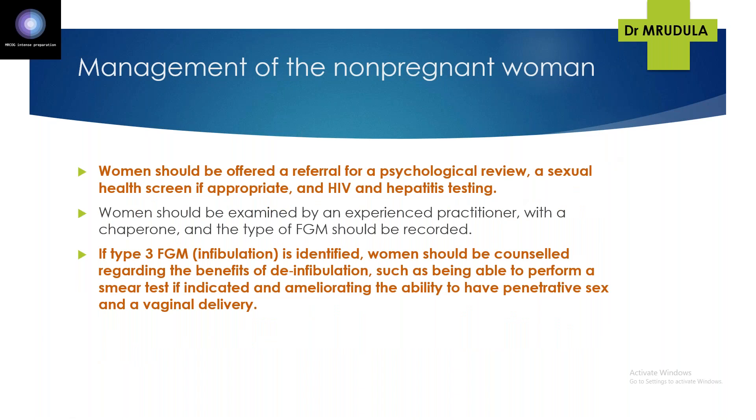For management of FGM in non-pregnant women: the woman should be offered referral for psychological review, sexual health screening, and HIV and hepatitis testing. She should be examined by an experienced practitioner and the type of FGM documented. If type 3 FGM (infibulation) is identified, the woman should be counselled regarding the benefits of de-infibulation — it makes it easier to perform smear tests, penetrative sex, and vaginal delivery.